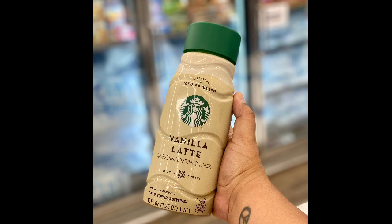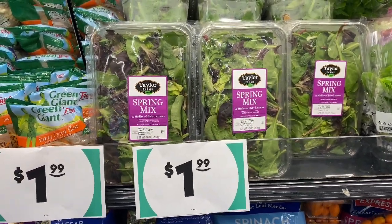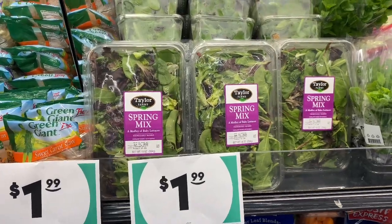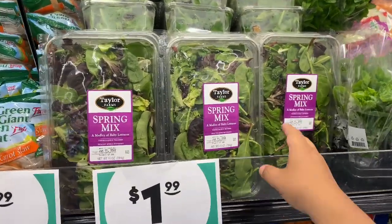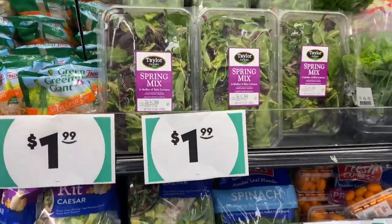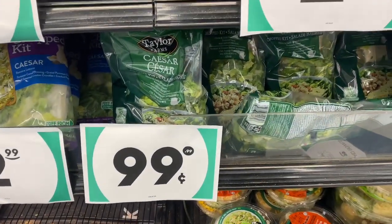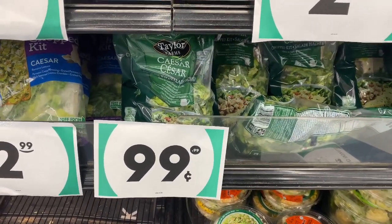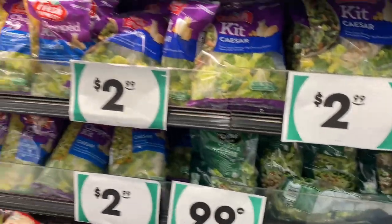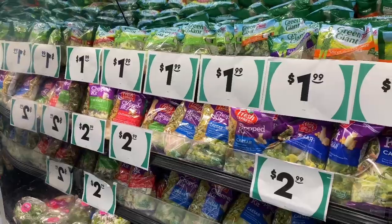They also have Chobani milk — Chobani is an expensive brand, so if you see it at your 99, make sure you price-compare and grab some. They have salad mixes — tubs by Taylor Farms for $1.99. Normally these run about $5.00 at a regular store, so that's a huge savings. That's one of the reasons I love the 99 — the produce section has been very consistent with pricing.